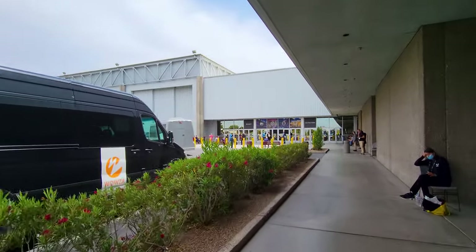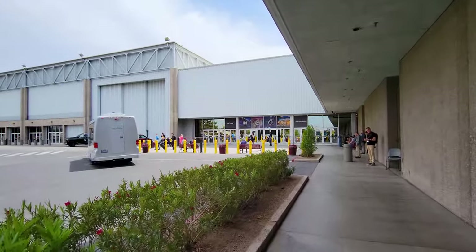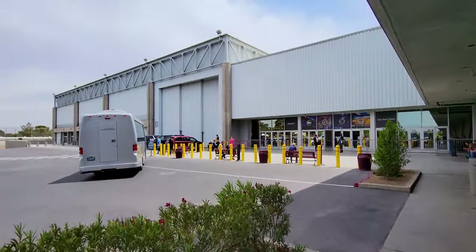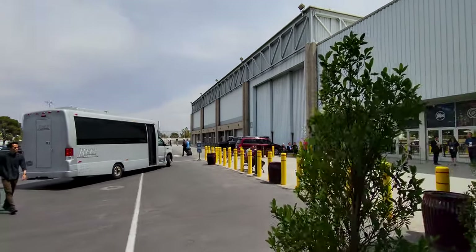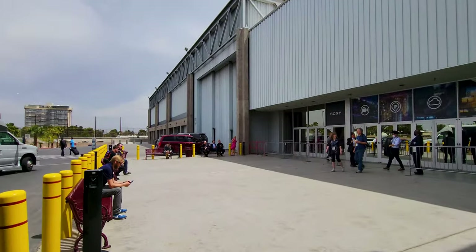We're going to walk through the convention — I'll show you what it's like if you've never been to a convention in Las Vegas. And then I'll head over to the Vegas Loop made by Tesla and we'll go take a few rides. You'll have to stay tuned for that to see it in glorious 4K.